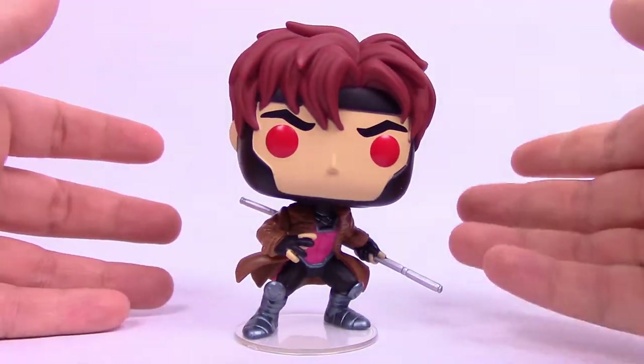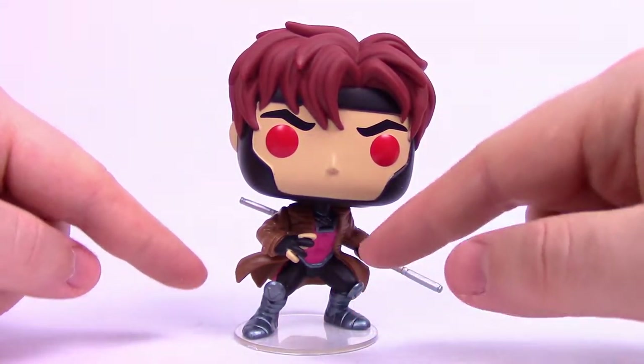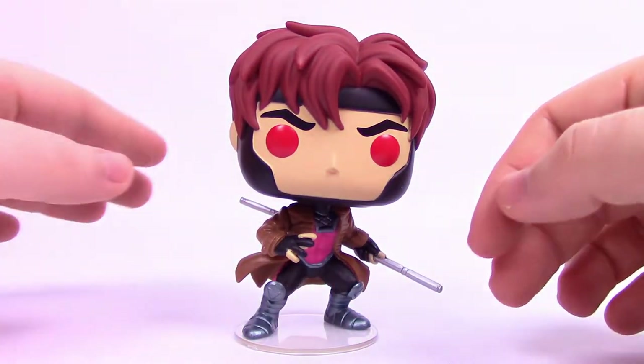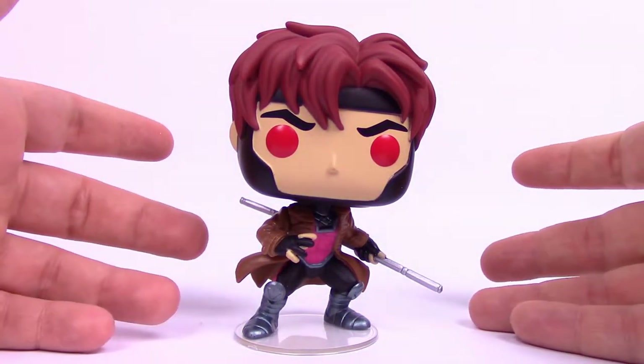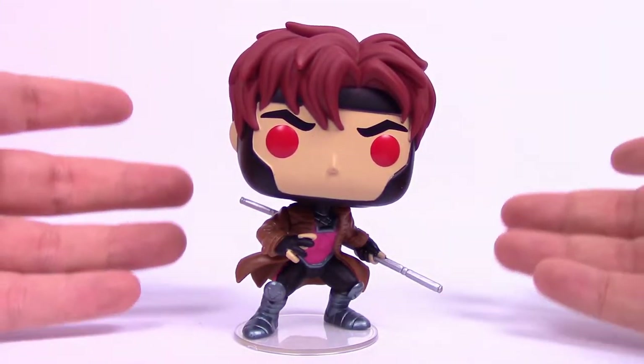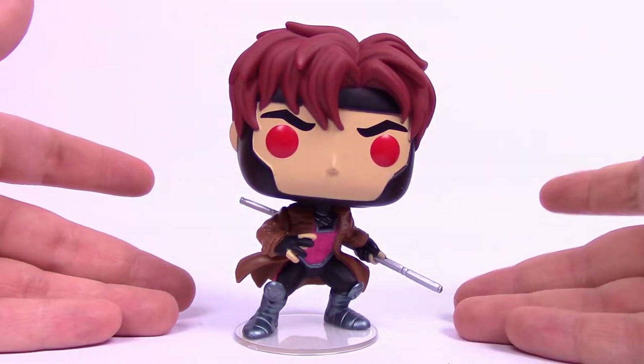I'm excited to see the Entertainment Earth exclusive one in hand, because the metal looks more blue in pictures, and he has a nice spread of glow-in-the-dark cards out in front of him like he's throwing them. That would look pretty cool, but unfortunately it didn't arrive for this video. This one still looks very cool — the ECCC Walgreens exclusive Gambit Pop looks amazing.